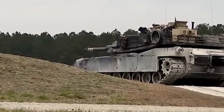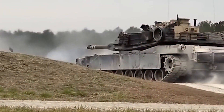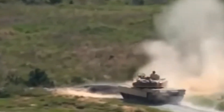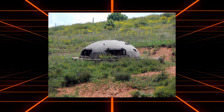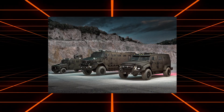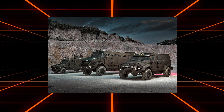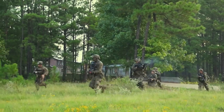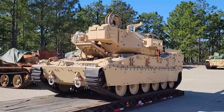The aim was to develop a vehicle that could bridge the gap between heavy tanks and lighter, less protected infantry vehicles. The MPF program sought to create a platform capable of destroying bunkers, fortifications, and light-to-medium armored vehicles, thus providing vital support to infantry units in both offensive and defensive operations.